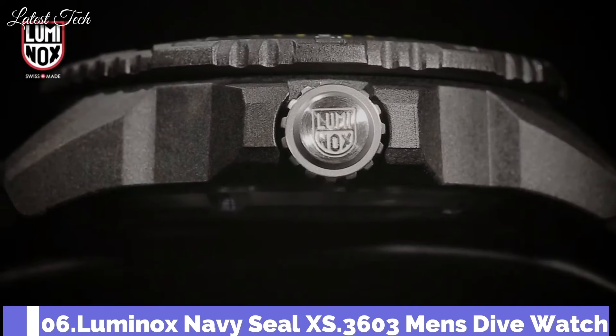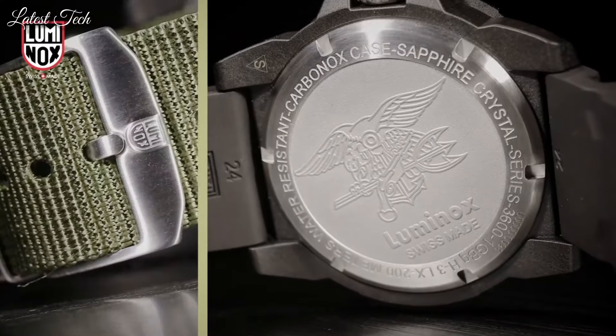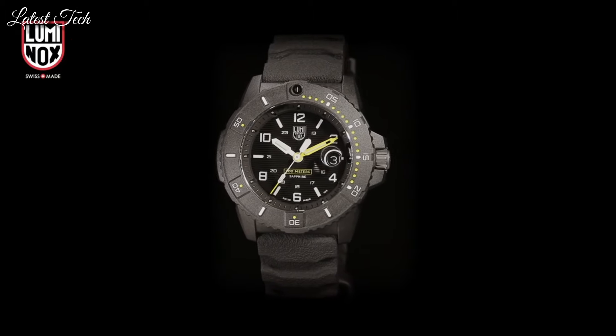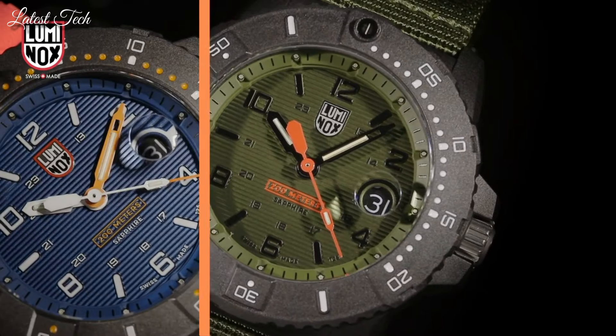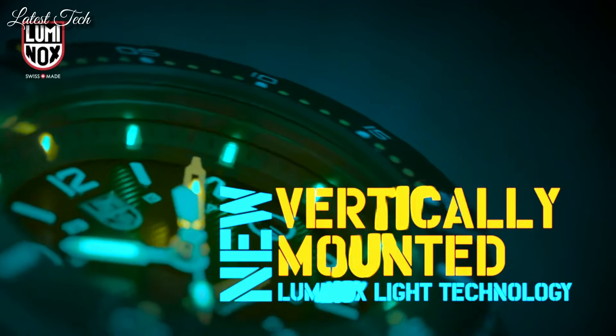Number 6: Luminox Navy Seal XS.3603 Men's Dive Watch. Luminox has partnered with the world's toughest maritime forces to continuously hone and refine a watch tough and useful enough to be considered first-line gear for the finest elite units. Features green and orange Luminox Light Technology on the dial, ring, and hands, with a self-powered illumination system employing tiny micro-gas light sources. Case diameter 45mm, thickness 14mm, band length 8.25 inches, band width 24mm, water-resistant to 200 meters / 660 feet.